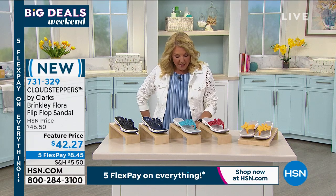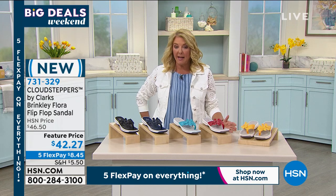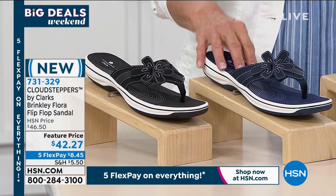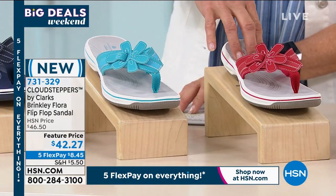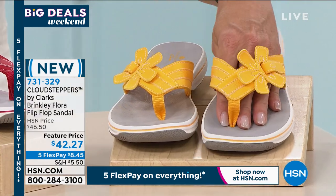Sizes, we go 5 through 12 — these are done in whole sizes, so if you're an 8.5, go up to the 9. We have, starting on this end, black. We have the beautiful navy — that's what I'm wearing with my Diane Gilman goodies. Then we have turquoise — I love this turquoise. Here's the red. And then, finally, look at this sunny yellow. Isn't that fun? I just love yellow — I think it's such a pretty color. We've got all of them available right at the moment.